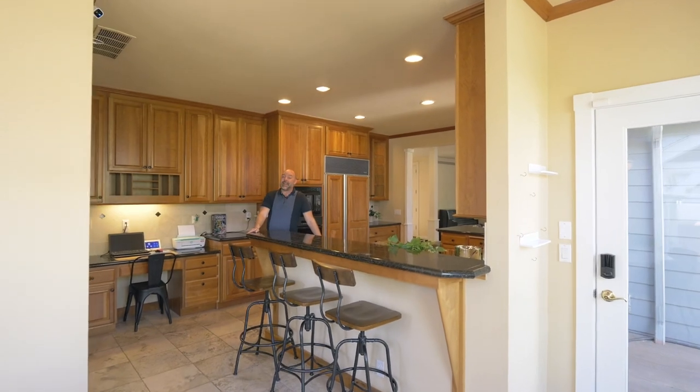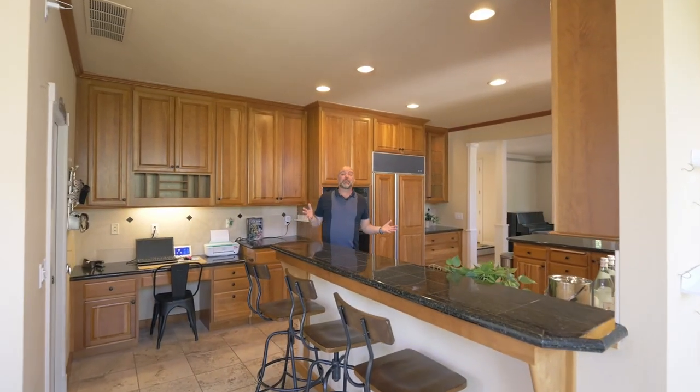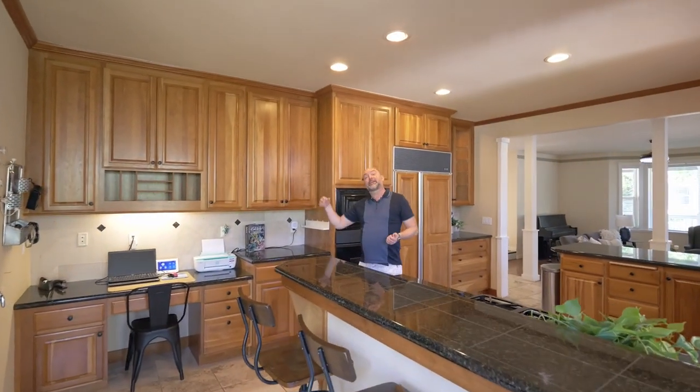This kitchen has granite countertops plus high-end appliances, including a gas stove, a sub-zero fridge, and even a decor wall oven.